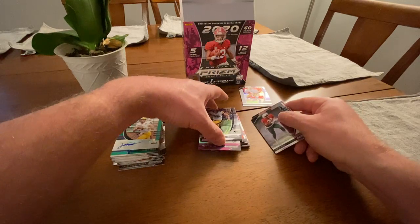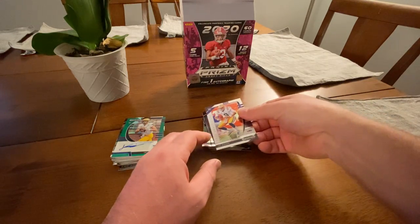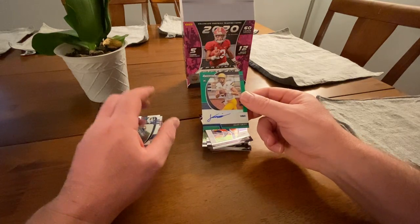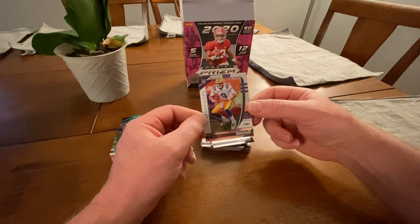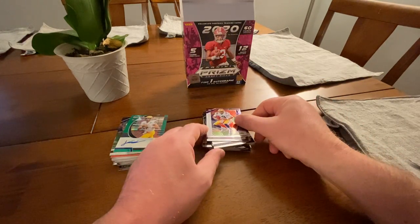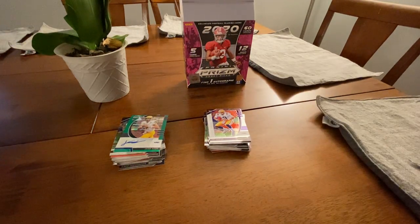There you got it, folks. Our big autograph was Jacob Knipp out of that first stack, and this stack we pulled a Joe Burrow rookie. Be curious to see who goes number one — is it going to be him? We'll find out. That's it for this rip. Everybody have a good rest of your week, stay healthy. I'll put all the stuff for the giveaway in the comments. Take care.